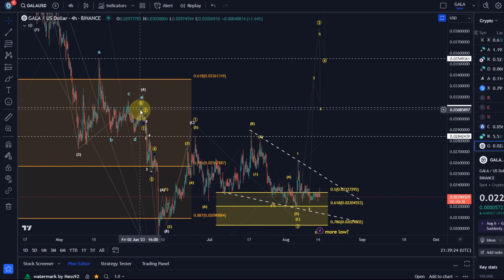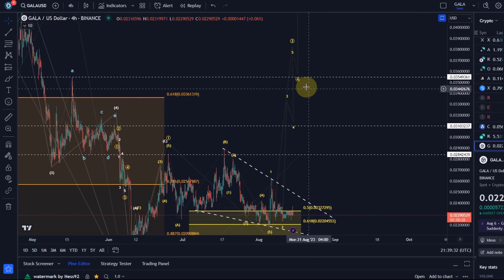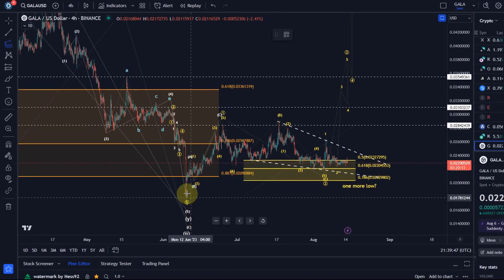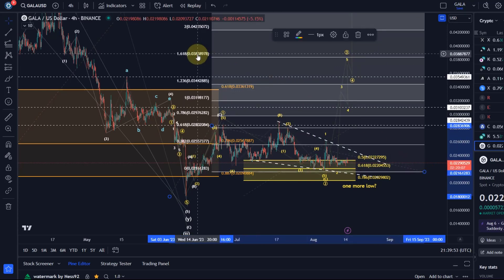Then we have some resistance at the previous swing highs of that wave four at 3.1 cents and then 3.55 cents — these are all resistances that could provide some pushback along the way. Ultimately, if we really get a third wave — circle wave three — the target should be around four cents. We take the length of wave one, go to the low of wave two, and the target is the 1.618 extension: just below four cents at 3.83 cents. That is the minimum expectation you would want to see in this third wave.